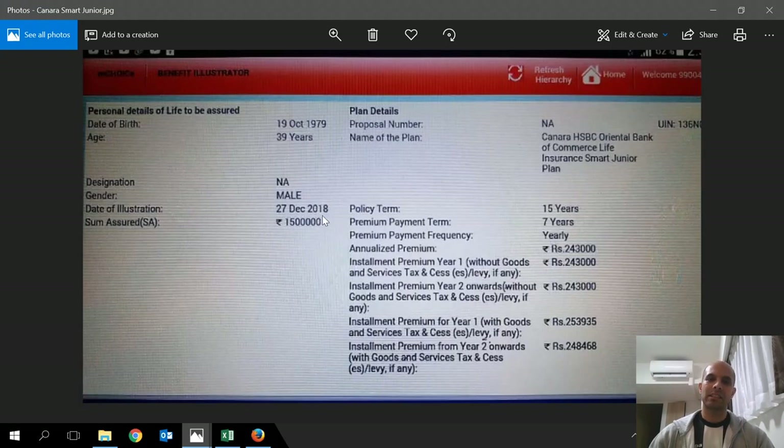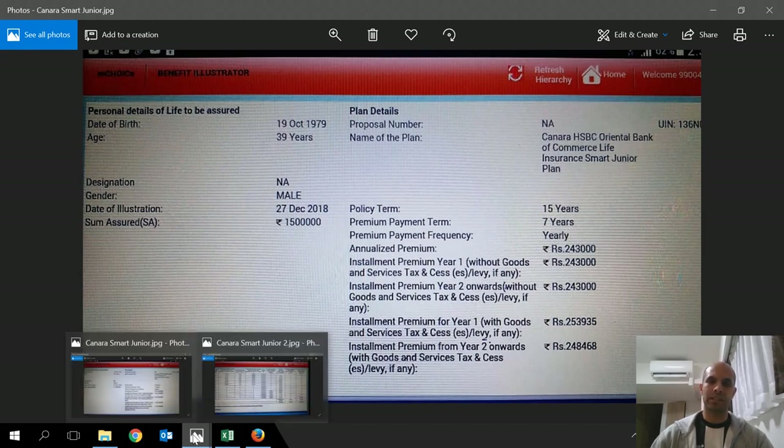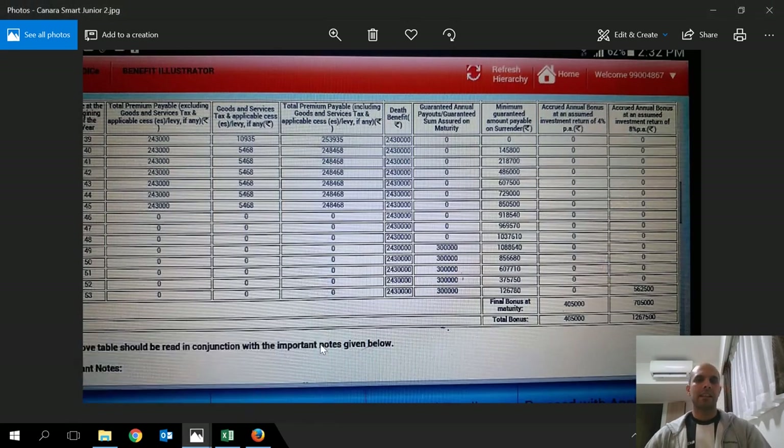This is the Kenra HSBC Smart Junior Insurance Plan. My friend wanted to invest for his son's education for a period of 15 to 18 years. This is a 15-year policy term with a 7-year payment and an annualized premium of about 2.43 lakhs. It also gives a life cover of 10 times the annualized premium, which is about 24.3 lakhs. This is primarily an endowment policy.